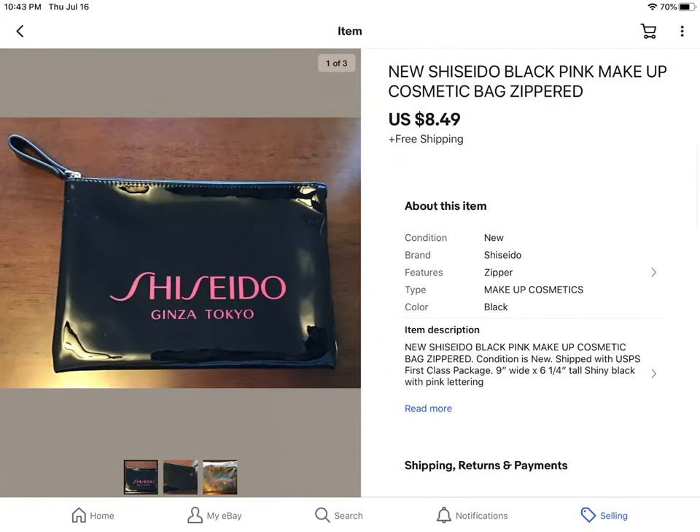A Shiseido Japan makeup bag. I've had this for a while — paid $2 for it at Goodwill — and not a lot of profit there. It sold for $8.49 with free shipping.